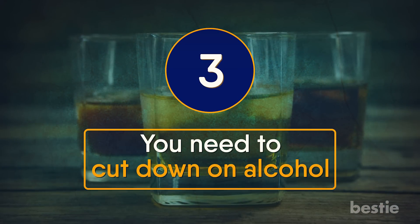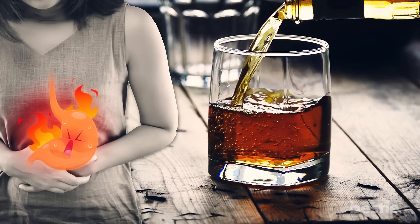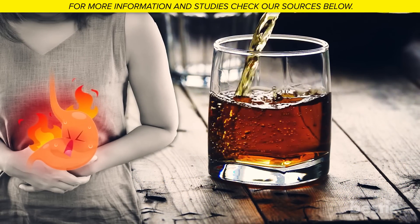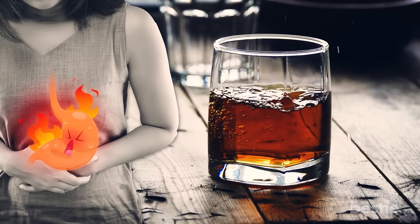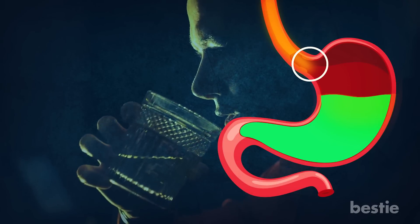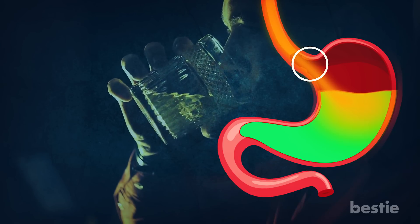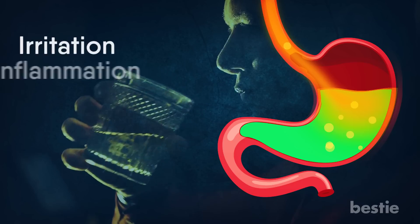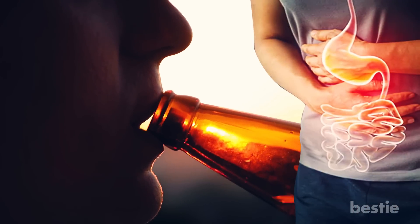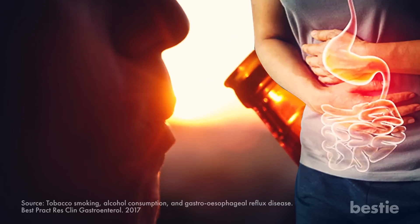You need to cut down on alcohol. Alcohol is an enemy of your gut, and consuming it increases the likelihood of experiencing acid reflux. It can aggravate your symptoms in a few ways. When you drink alcohol, your lower esophageal sphincter relaxes. The LES acts as a barrier between the esophagus and stomach, and when relaxed, stomach acid can flow back into the food pipe, causing irritation and inflammation. Alcohol also increases stomach acid, which can hinder the body's ability to remove stomach acids from the esophagus after drinking.